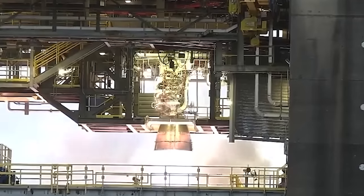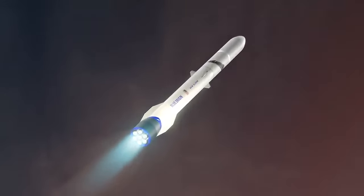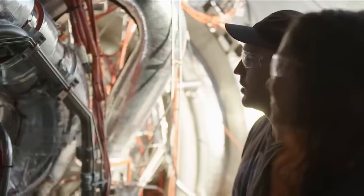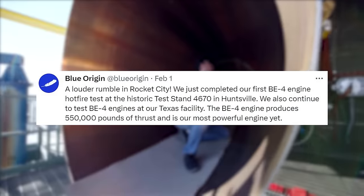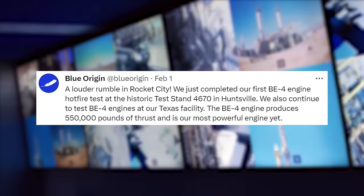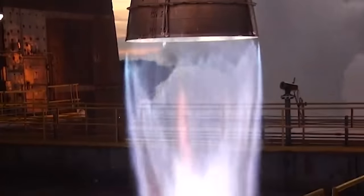Here I'll go more in-depth into the new test, engine production, BE-4 significant demand, and more. A few days ago on the first, Blue Origin tweeted saying, 'A loud rumble in Rocket City. We just completed our first BE-4 engine hotfire test at the historic test stand 4670 in Huntsville. We also continued to test BE-4 engines at our Texas facility.' This included a short video highlighting the hotfire and use of the completed test stand.